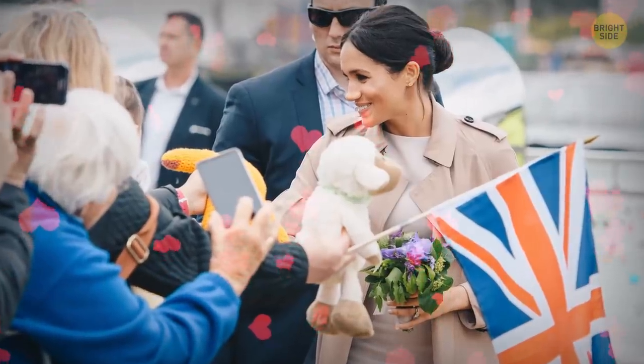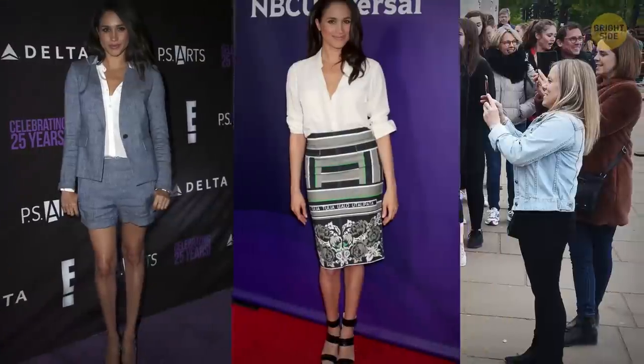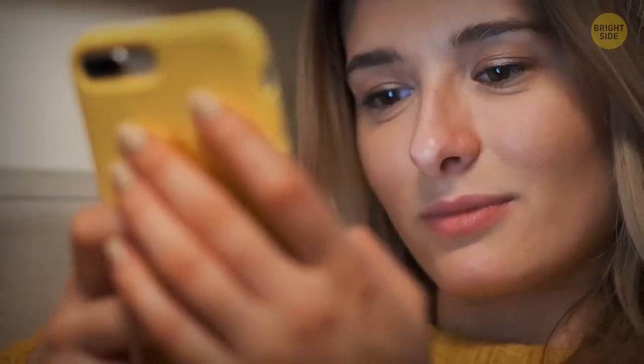Meghan Markle became Duchess of Sussex in 2018, but she already won the hearts of millions and made girls across the world Google 'Meghan Markle style' like crazy. Even when she breaks the royal rules, it doesn't make her look any less elegant. Let's see how she does it and how you can follow her lead.